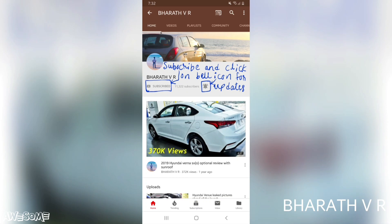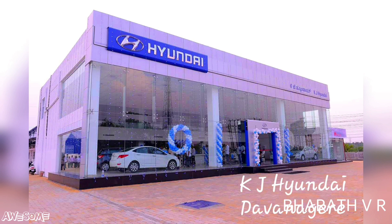Hello guys, subscribe to my channel and click on the bell icon for updates. Today in this video I am going to review the all new 2019 Grand i10 Nios Petrol Manual Top End Asta Variant.